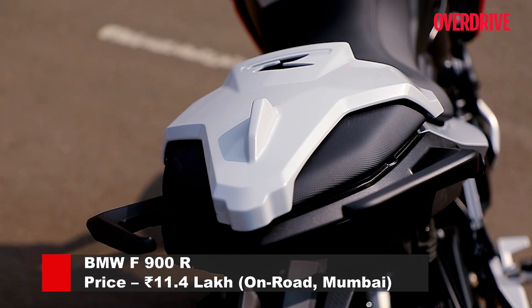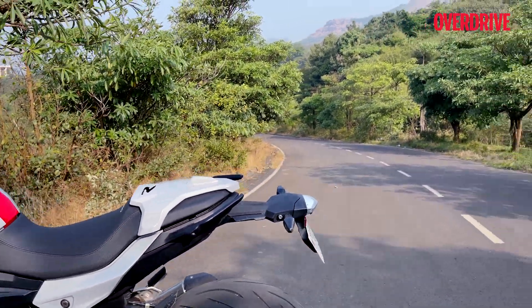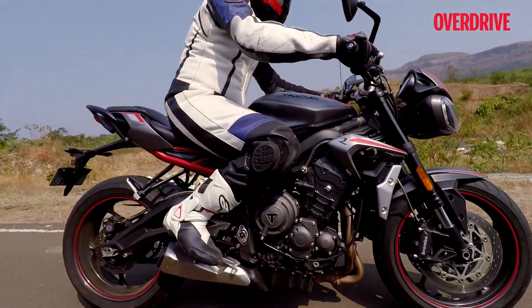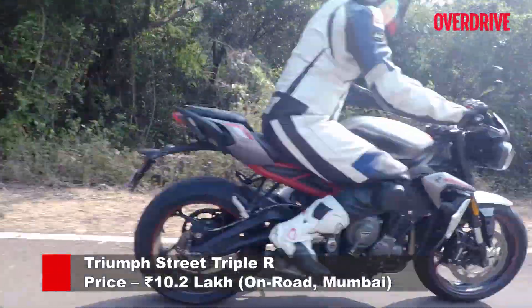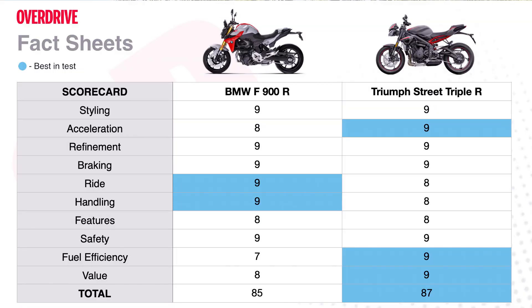Each and every component on the BMW — the fit and finish — is top-notch. It will make you feel good about your investment. But when you look at the Street Triple, it comes across as the more value-for-money offering. For lesser money, it gives you a more powerful engine, adjustable suspension, and a quick shifter. It's also got a marginally lower maintenance cost, which in the long run makes a lot of difference. The sum of all these things justifies why we see so many of these every Sunday morning at every biker get-together. This then is the clear winner of this test.